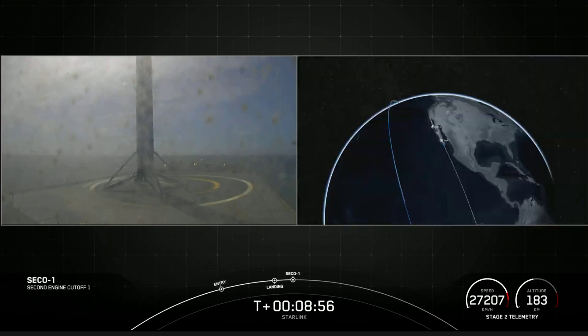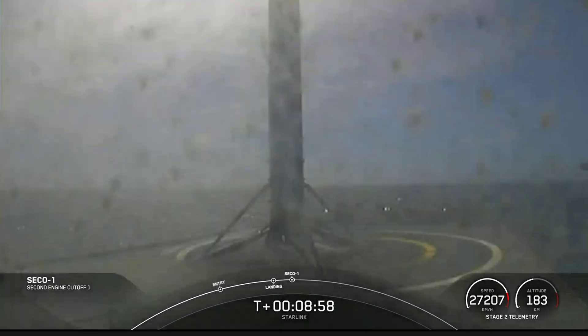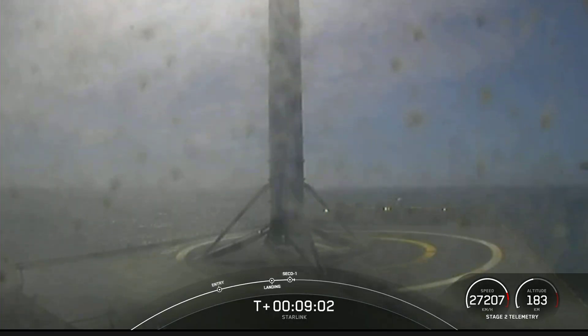That is also the 112th successful recovery of a Falcon 9 first stage booster. We also heard confirmation of a successful second engine cutoff. And that was the final callout we were waiting for — a successful orbital insertion. With confirmation of both successful second engine cutoff and a good orbit, we'll be ending our webcast for today's launch.